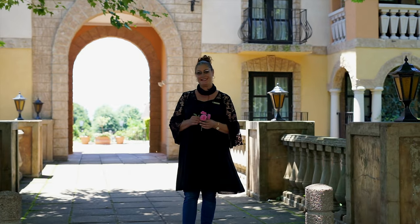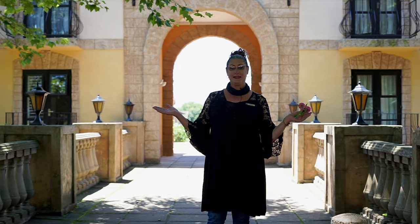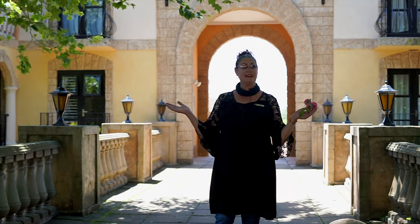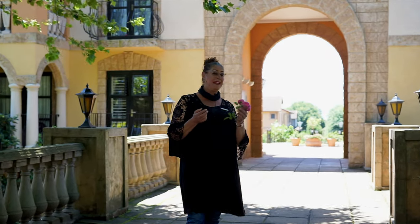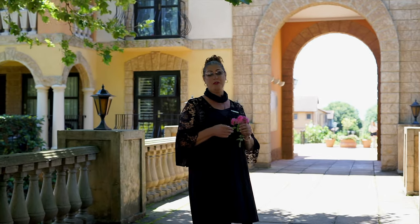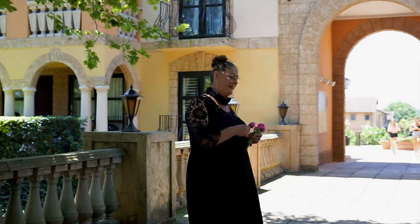Welcome to Plantations Gated Estate, which is situated in Central Hillcrest. I am in La Piazza, which is the Tuscan Villas, which is in the heart of Plantations. I'm here for our new mandate, just around the corner here, and I'm very excited to see it. Come with me.